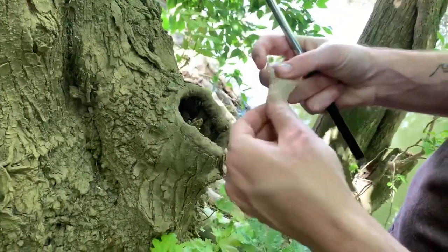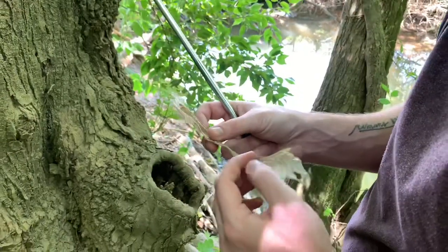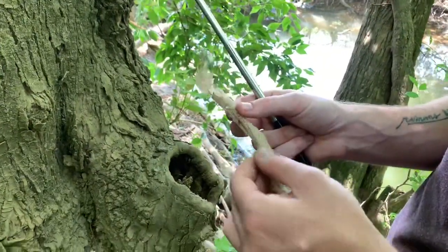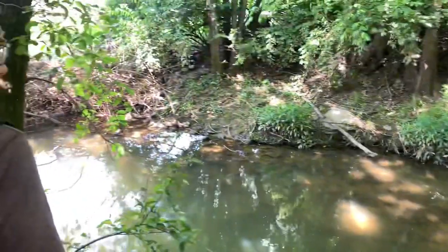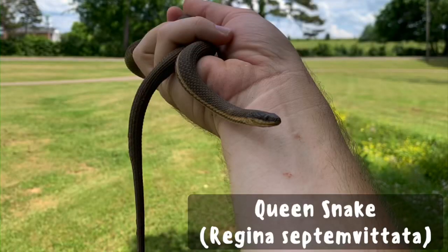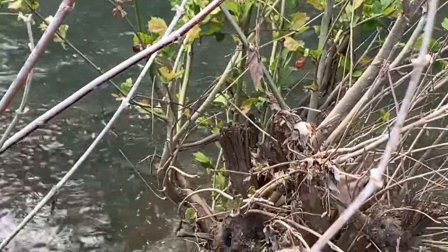Queen snakes have keeled scales — I can't remember if they're slightly keeled or strongly keeled, but might be a queen. We're here at another local creek searching in the meantime while it's still hot outside. And right here is a queen snake, a really good size one, out on a log.